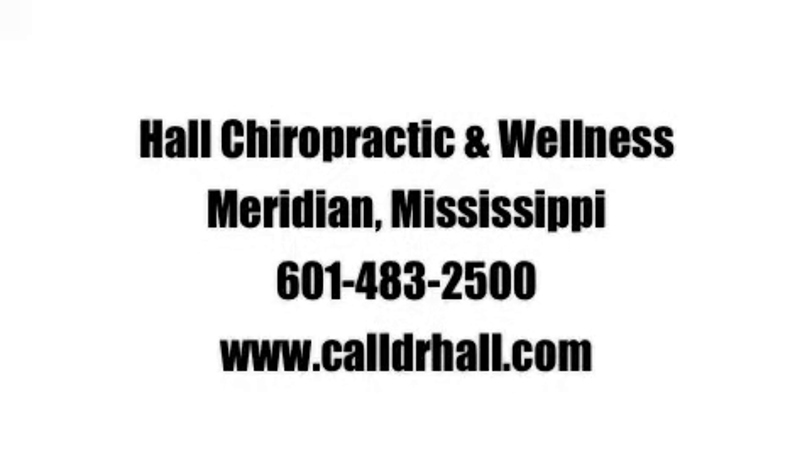If you've had a whiplash injury or you've been in a car wreck, consult a chiropractor and find out if your injuries can be helped before too much damage has developed.